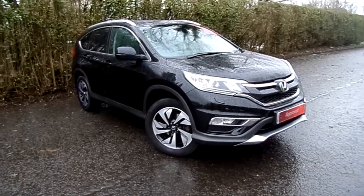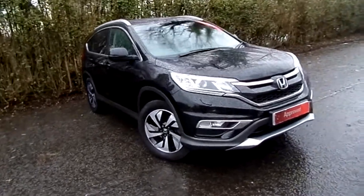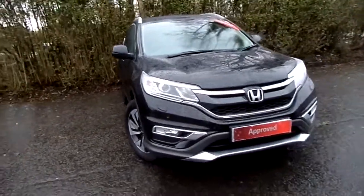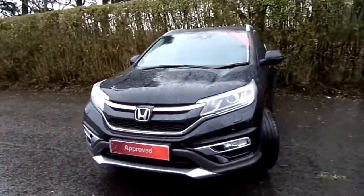Welcome to Weston Honda Stirling. Here we have a stunning example of a Honda CR-V SR 1.6 diesel. The car has been well looked after by the one previous owner, and it's got a full Honda history on the car.